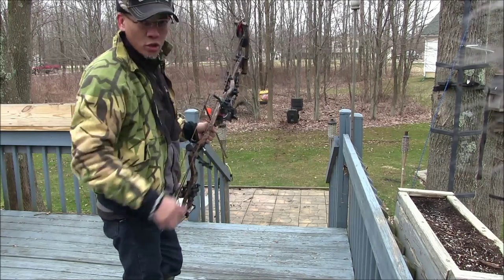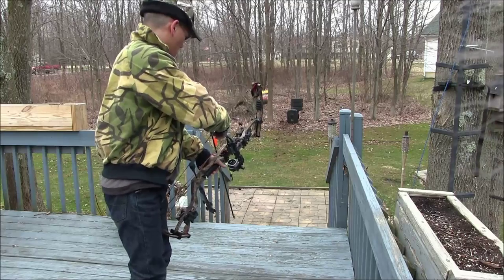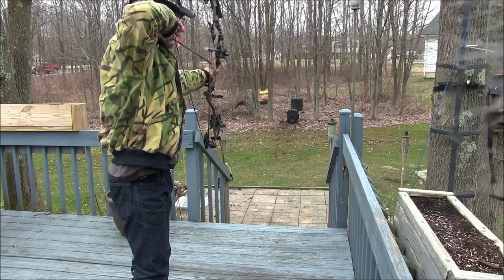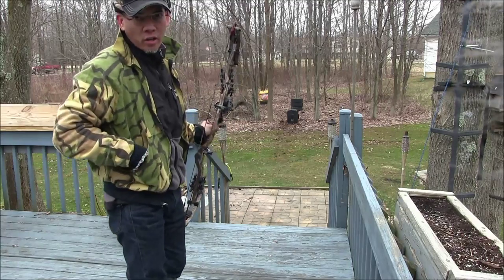This is about a 22-yard shot to the black broadhead targets. Bingo! I'll shoot for the 6 o'clock on that little white circle.